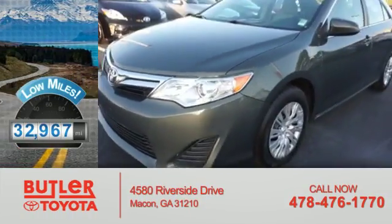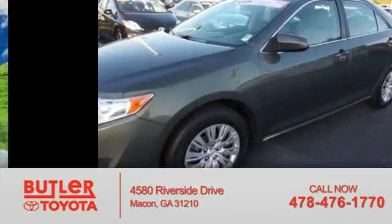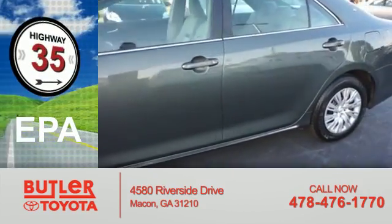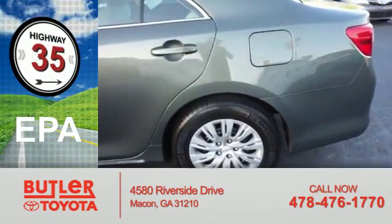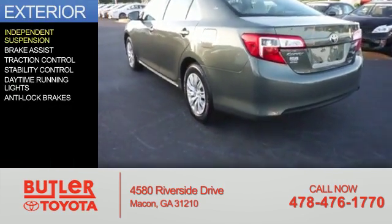With fewer than 35,000 miles, this vehicle has a long road ahead. Great fuel efficiency saves you money by requiring fewer trips to the gas station. The features include independent suspension,